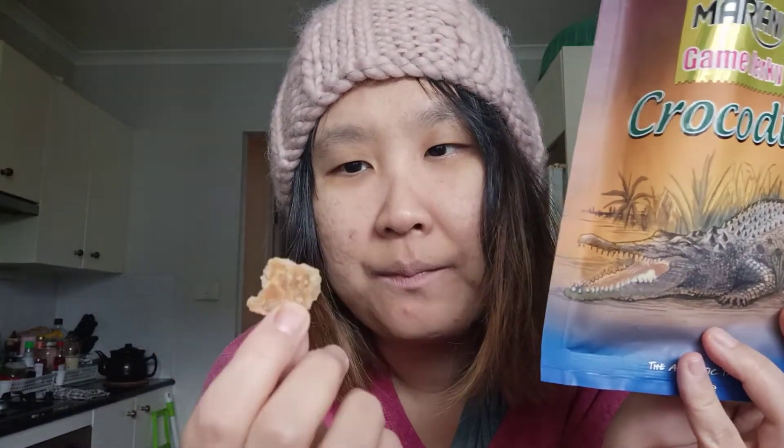It tastes like a mild version of Asian beef jerky. The meat itself is not tough - you can chew it pretty easily, but it's just a weird taste. Texture-wise it's more like beef.